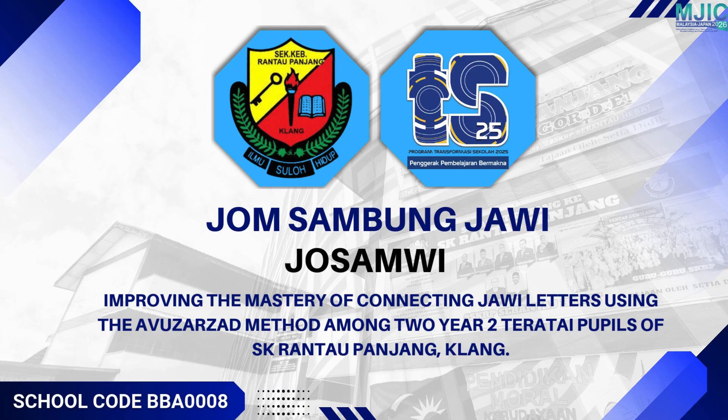This project, called JOSMWI, aims to improve the ability of Year 2 pupils at SK Rantau Panjang to join JAWI letters correctly using the Avuazad method.